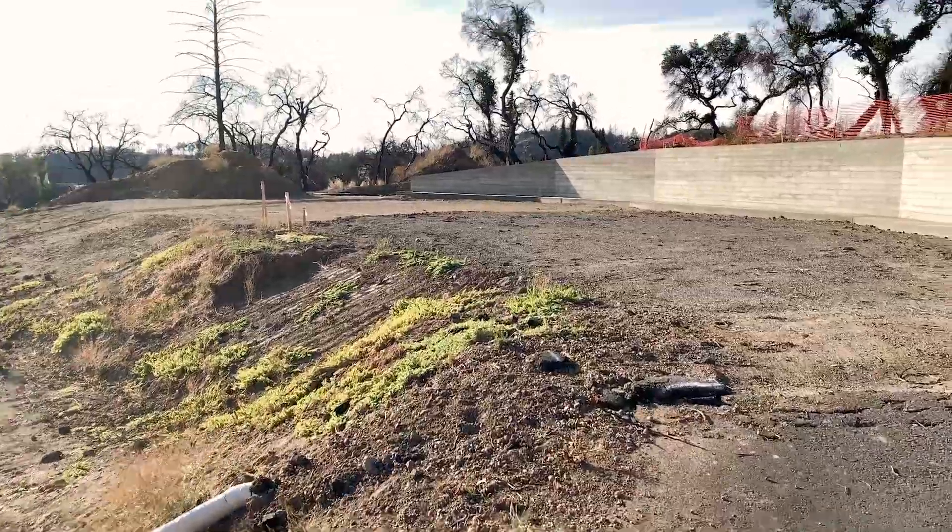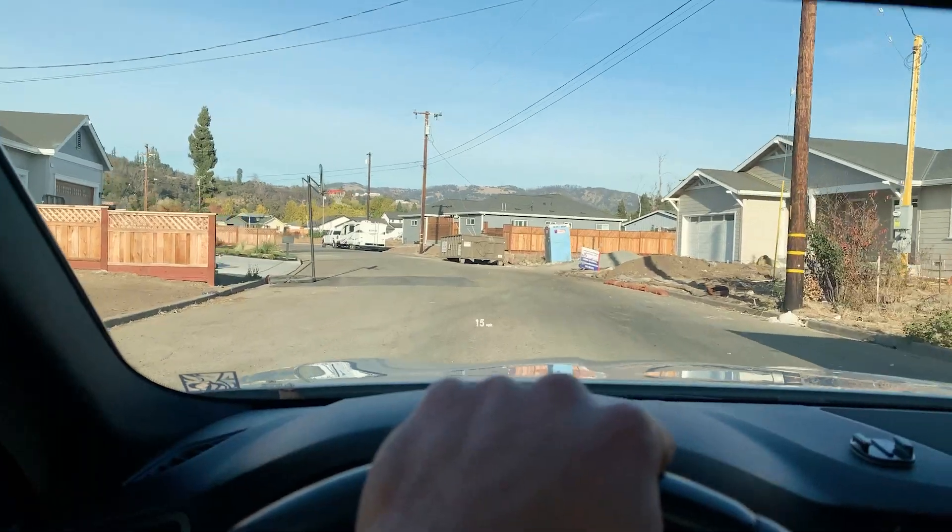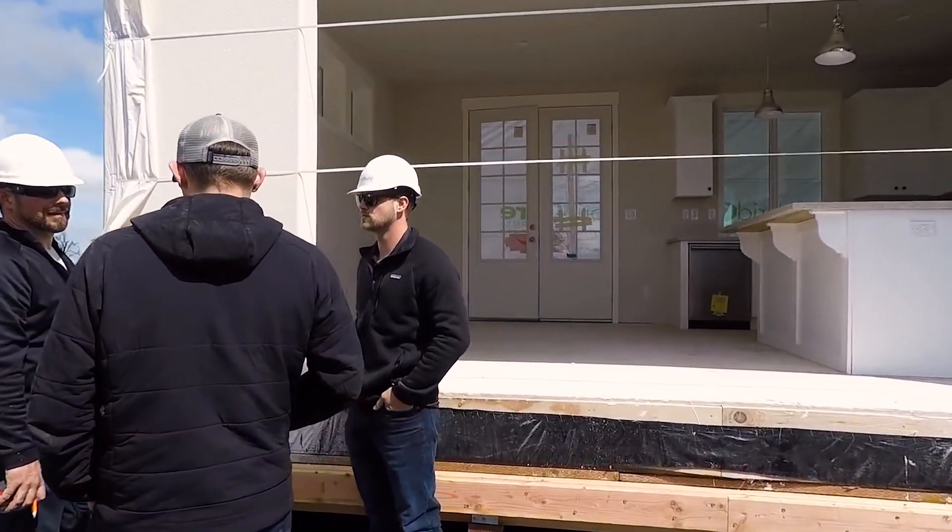Looking forward to sharing this with everybody. I think their eyes are going to open up real quick and be excited about what they hear. Matt Hernandez, Hybrid Core Homes.